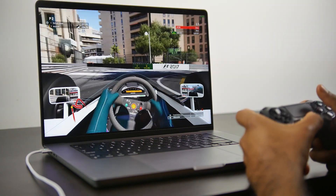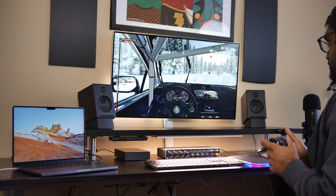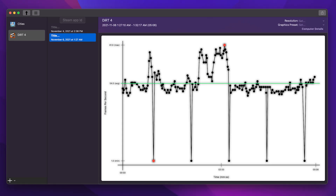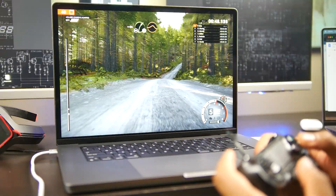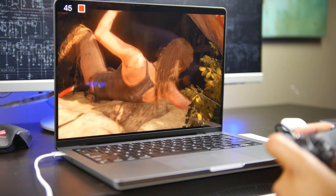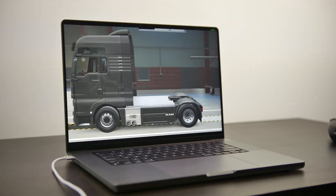Beyond that, we ran through a couple of different gaming titles on the macOS platform. We used the built-in FPS counter in Steam as well as an application known as CountIt, which records your average, minimum, and maximum frames per second on OS X — similar to what Fraps does on the PC side. Most games were set to 2560x1600 with maxed-out texture details. The titles we tested were Rise of the Tomb Raider, CSGO, Dirt 4, Cities Skylines, the 2017 version of F1, and Euro Truck Simulator 2.